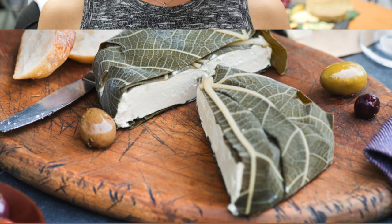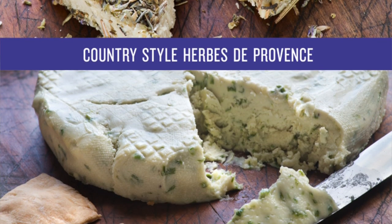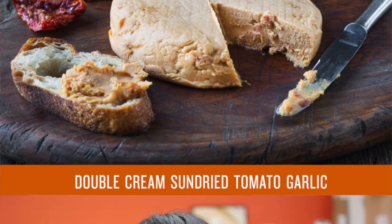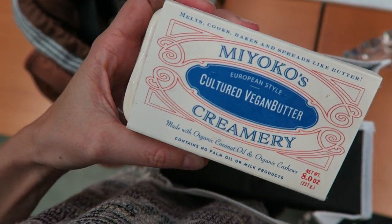Here at our little factory, Miyoko's Kitchen, we make about 12 different kinds of cheeses. We have 10 different artisanal flavors, ranging from Double Creamed Chai to Aged English Sharp Farmhouse, Smoked Farmhouse, and so on. And we also have a vegan mozz that we just introduced and our cultured vegan butter.